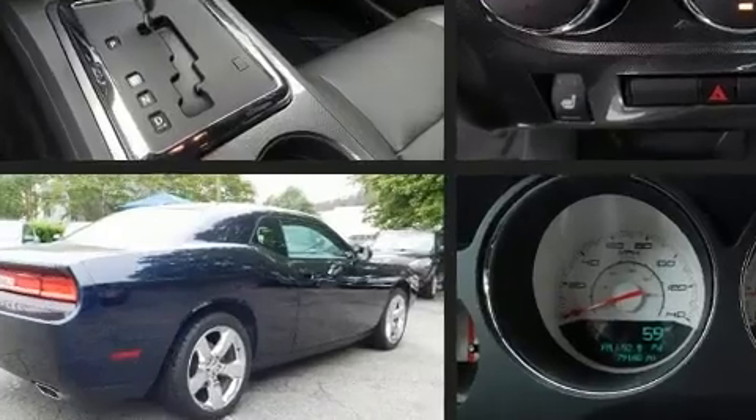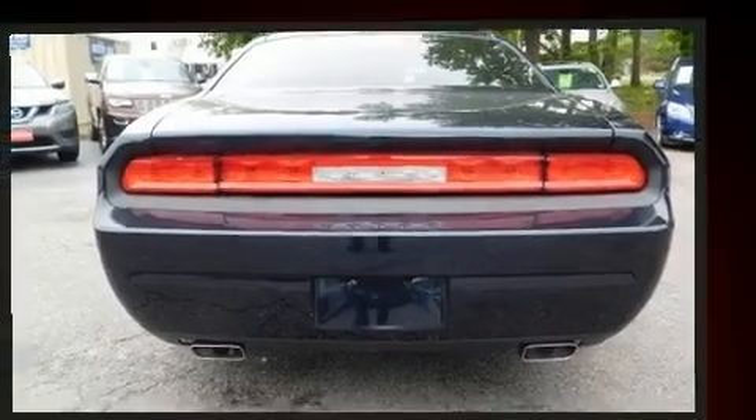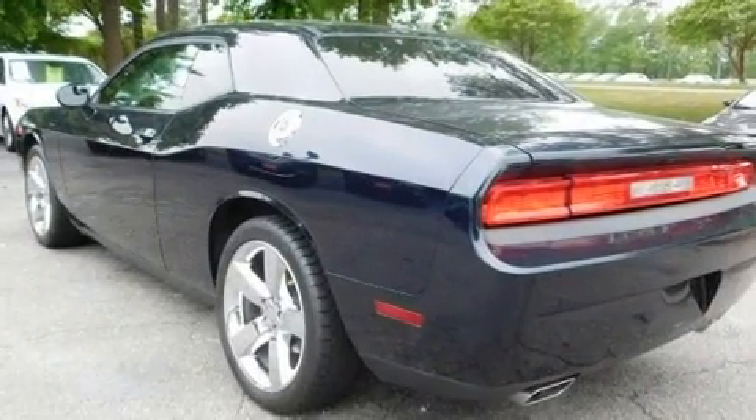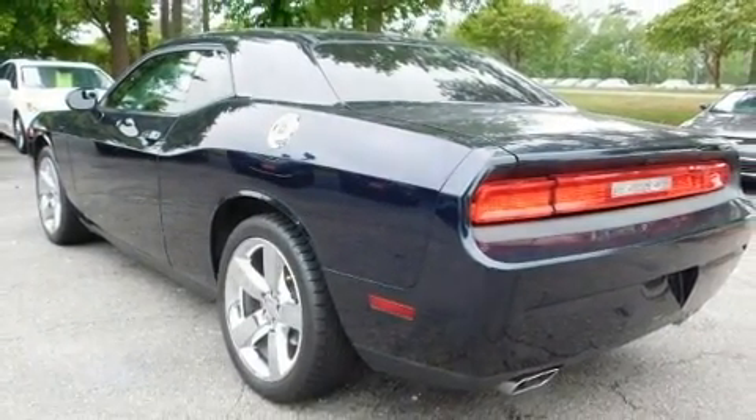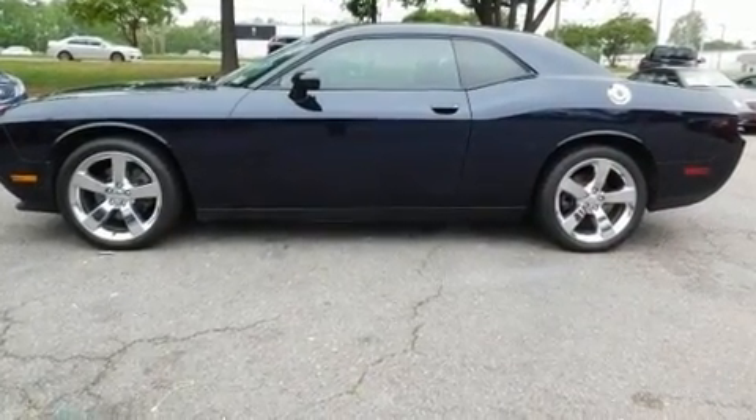Dodge made sure to keep road handling and sportiness at the top of its priority list. A 3.6-liter V6 engine pairs with a sophisticated five-speed automatic transmission, and for added security, Dynamic Stability Control supplements the drivetrain.